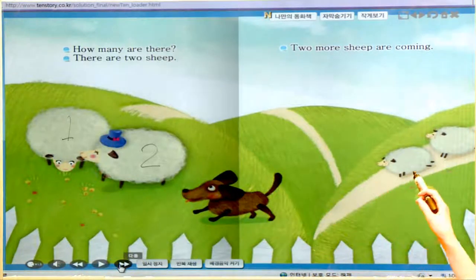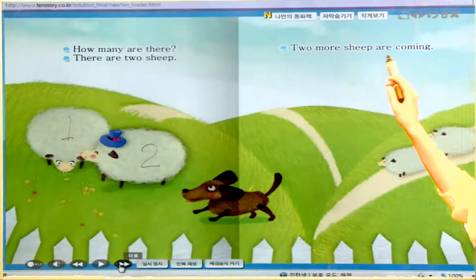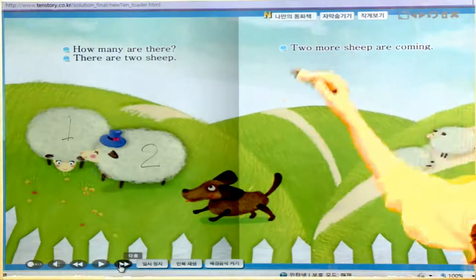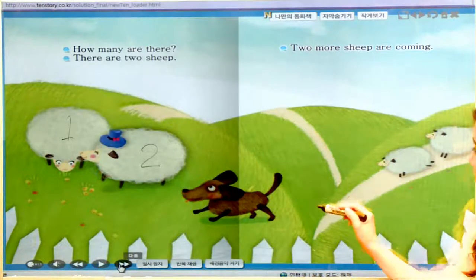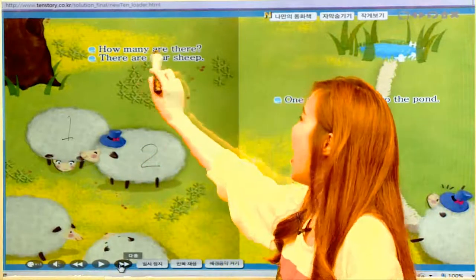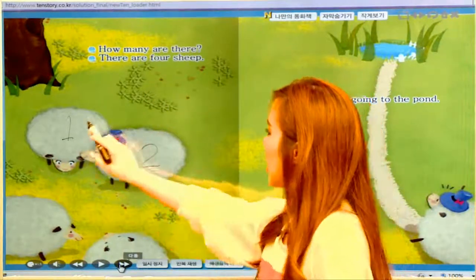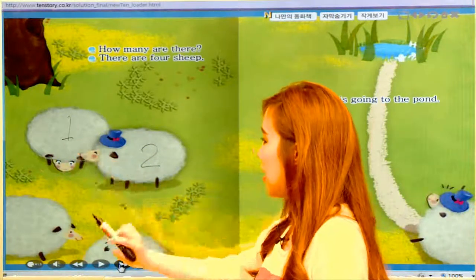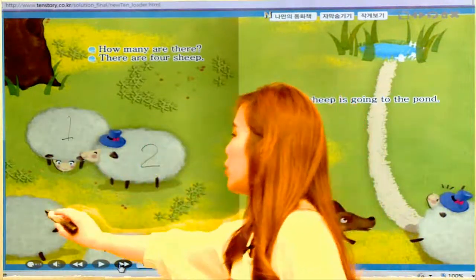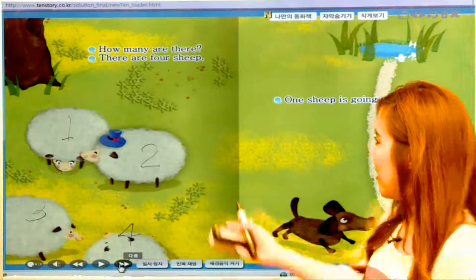The dog is so happy. Look over here — you see some other sheep coming, right? Two more sheep are coming. Two more — 두 마리가 더, 양 두 마리가 더 오고 있어요. How many are there? 모두 몇 마리일까요? 아까 두 마리 있었죠. 풀 뜯어먹던 양 한 마리, 그 다음 모자 쓴 양 한 마리, 그리고 ba ba 하고 왔던 두 마리 다 같이. One, two, three, and four. There are four sheep. 양 네 마리예요 — 양 네 마리가 있어요.